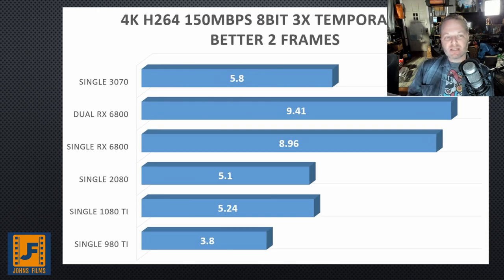This holds true when we jump to H.264 — in frames per second. Looking at 150 megabit H.264, this is probably a bigger file than what the normal consumer camera shoots, but it's still the same codec, so we get a pretty good example. The lead for the 6800s holds here. The dual 6800 did a little bit better, but not anything outside of statistical relevance. The 6800s apparently don't scale well between two cards — at least we're not seeing it yet.